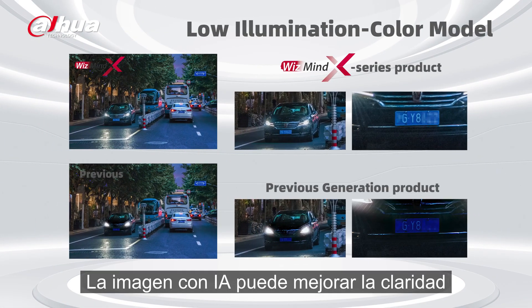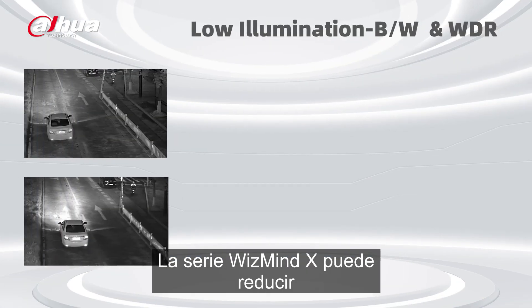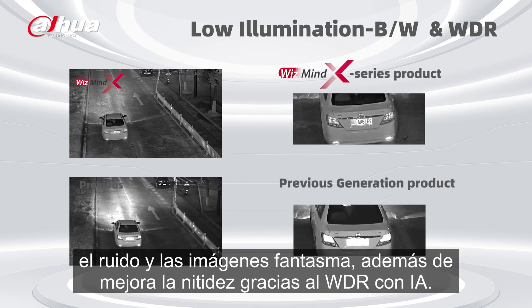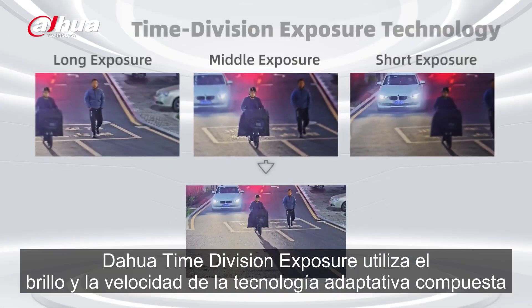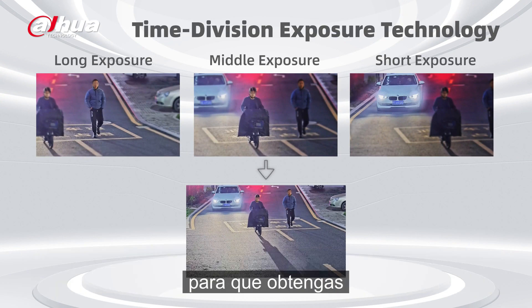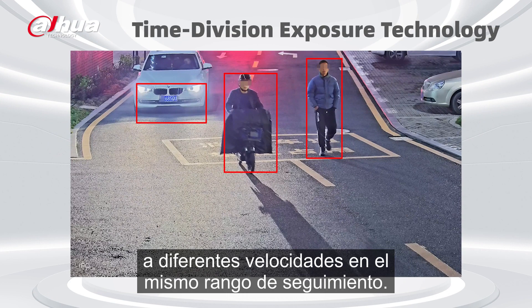AI-powered image can improve clarity and brightness in general scenes and reduce image noise. The WizMind X Series can reduce picture noise and ghosting, and improve clarity through WDR powered by AI. When both WDR and BW are enabled, the image effect in the black and white scene is improved and clearer. Dahua time-division exposure uses brightness and speed-adaptive composite shutter technology, so you'll get clear snapshots of multiple moving objects at different speeds in the same monitoring frame.